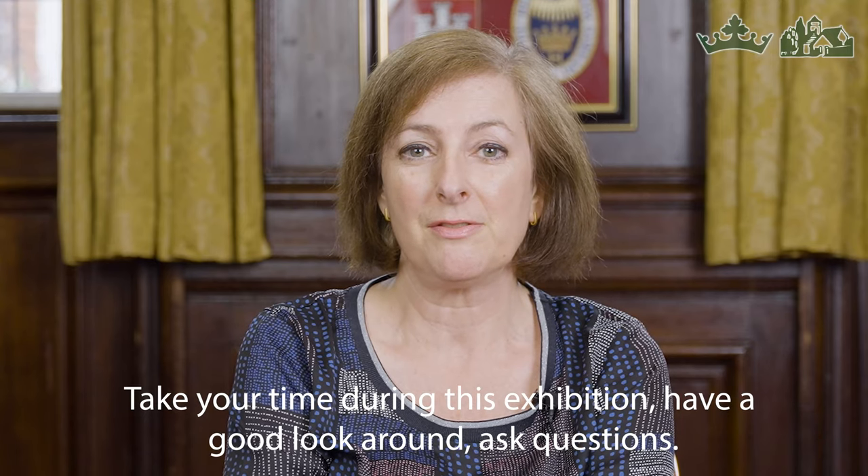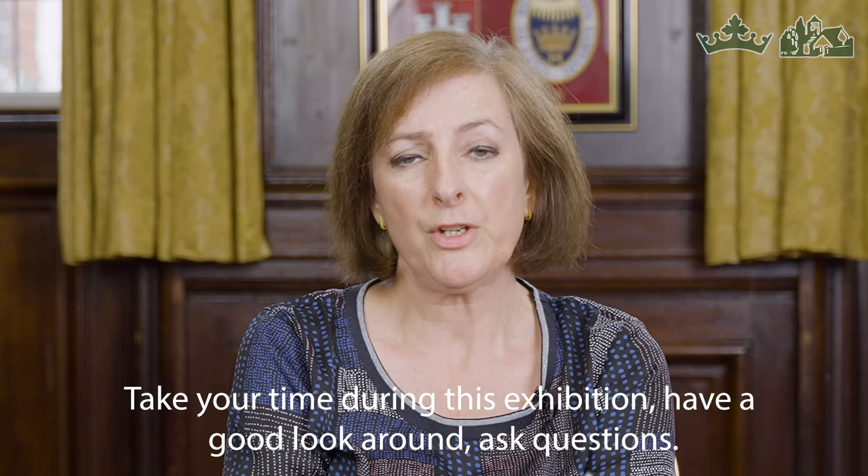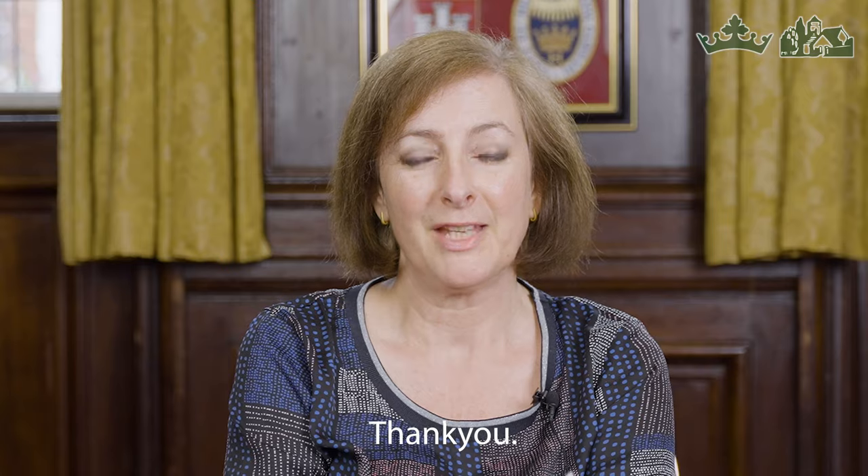Take your time during this exhibition, have a good look around, ask questions. We look forward to hearing your comments. Thank you.